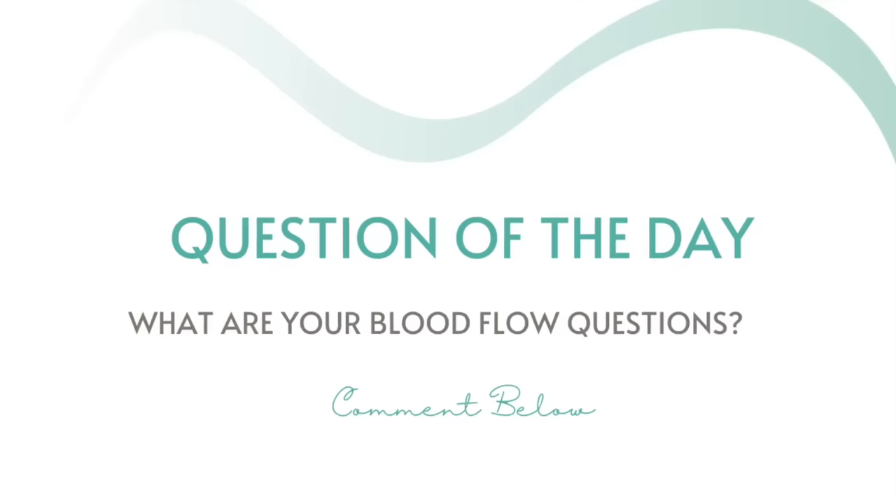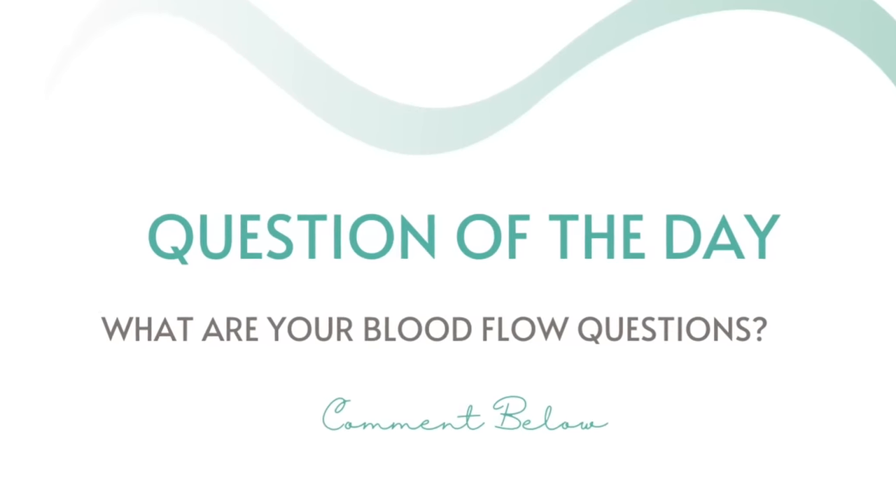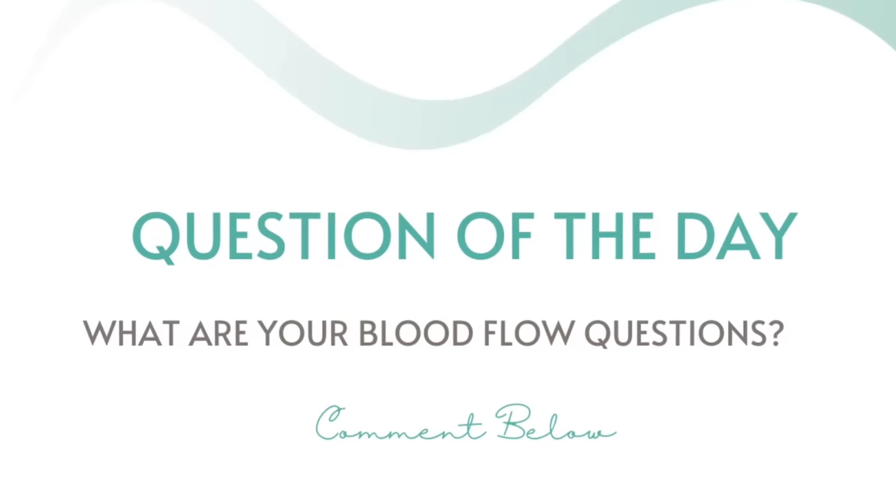If you have any specific questions about blood flow, circulation, CVI, thrombotic issues, or PAD, comment in the description box below. I'm monitoring your comments and will be creating specific video content to address your questions in the near future. Thanks for tuning in. I hope you subscribe, give me a thumbs up, and I look forward to seeing you on my next video.